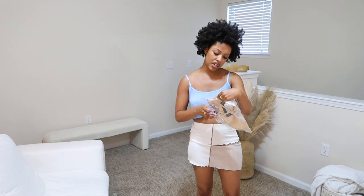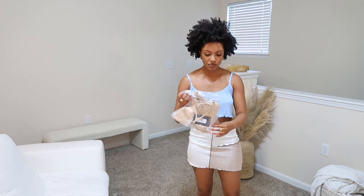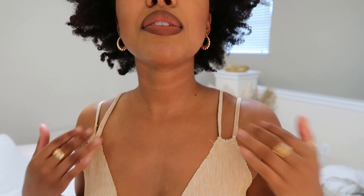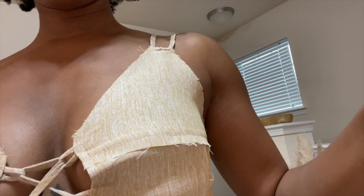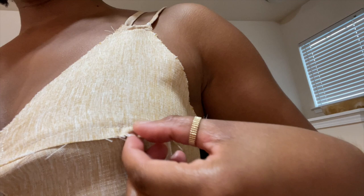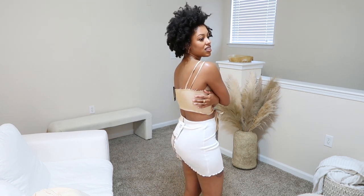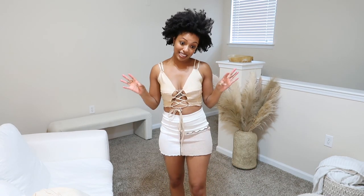Now moving on to Pretty Little Thing. This is a sand linen raw edge lace-up strappy crop top. It doesn't look like it was made correctly — like something's off. It's a cute top though, and it looks better on than when I first took it out of the package. It just looks like I made it myself rather than bought it.